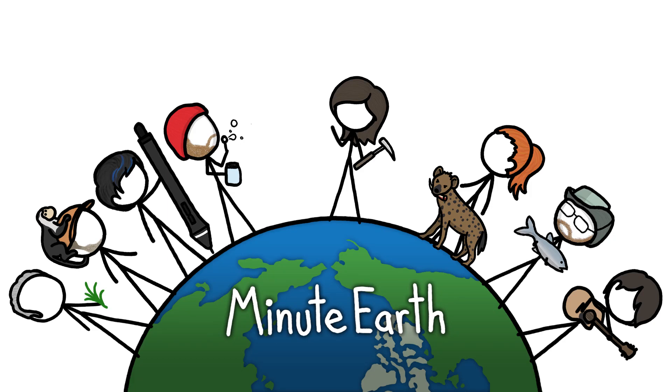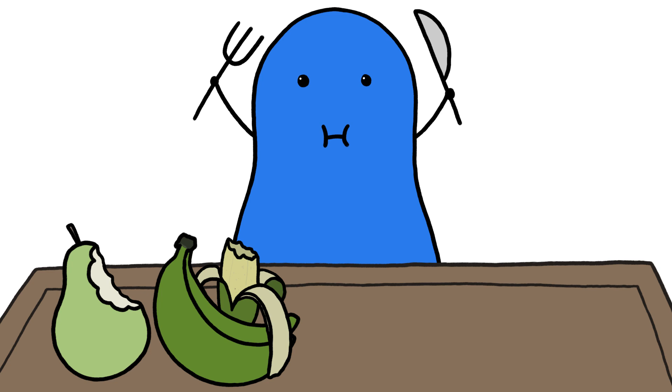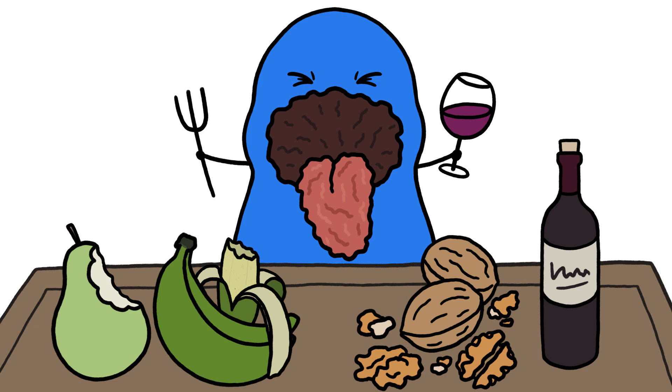Hi, this is Emily from MinuteEarth. You know that feeling you get when you bite into an unripe pear or banana, munch on too many walnuts, or sip red wine, and your mouth gets dry and rough and kind of puckery? That feeling is your mouth temporarily turning into leather.